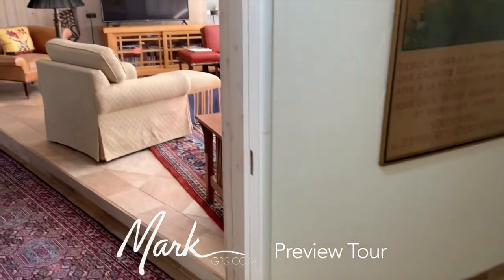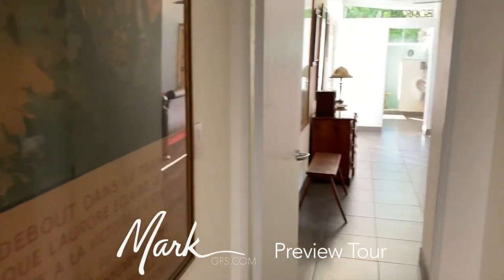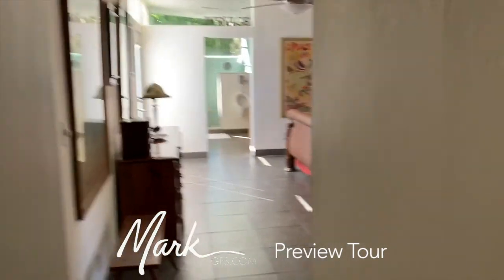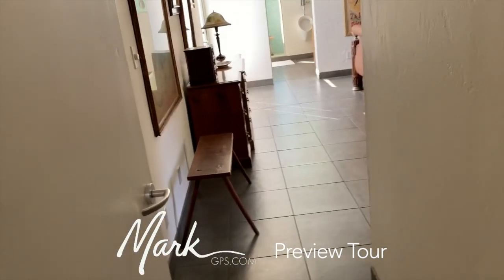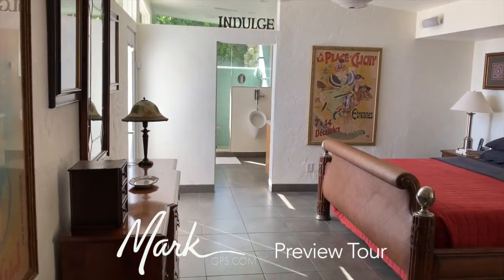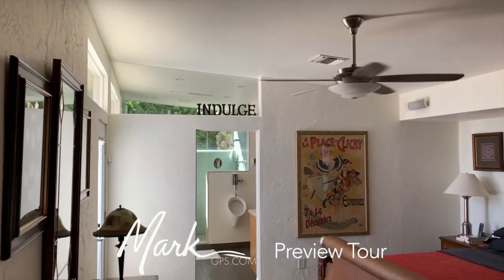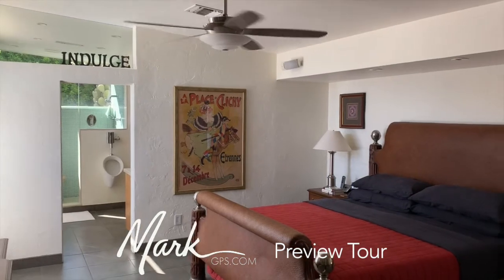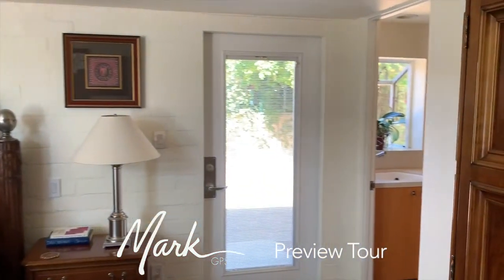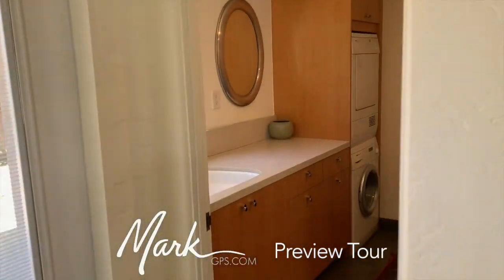Heading back into the hallway toward the back of the home going west, we're going to the master suite. There's a linen closet in the hallway. Coming into the master bathroom, the urinal is front and center — gentlemen may appreciate this more than others.